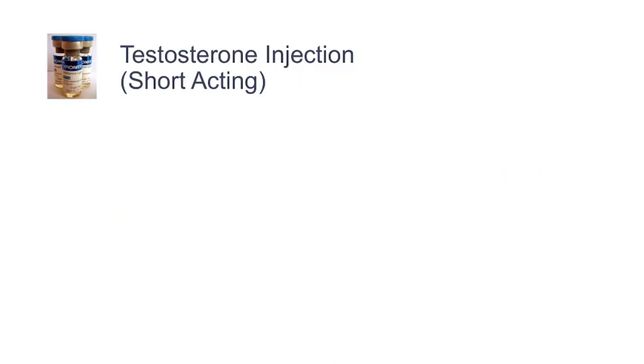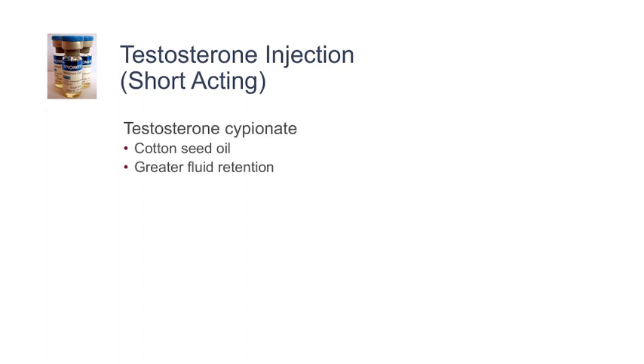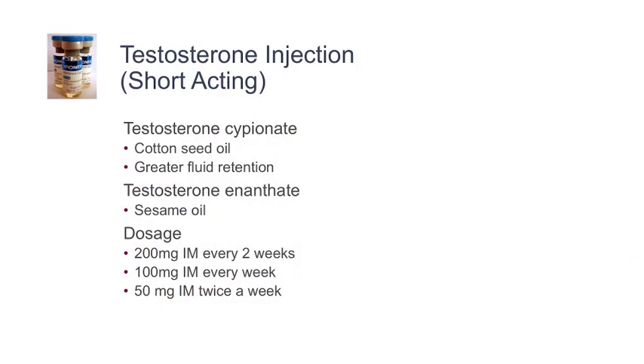The most commonly used formulations now are the short-acting injectables. The most common types are testosterone cypionate and testosterone enanthate. Testosterone cypionate is made out of cottonseed oil — that's the carrier — and it has greater fluid retention than testosterone enanthate. You can administer these injections in several ways: a once-every-two-week injection of 200 milligrams, a once-a-week injection of 100 milligrams, or twice-a-week — which we prefer — at 50 milligrams.